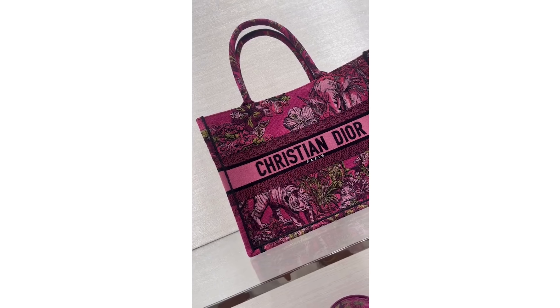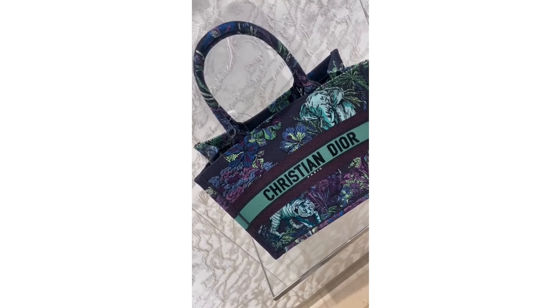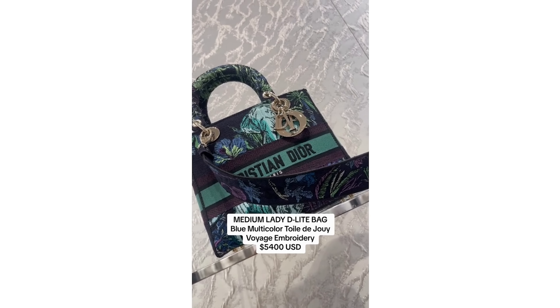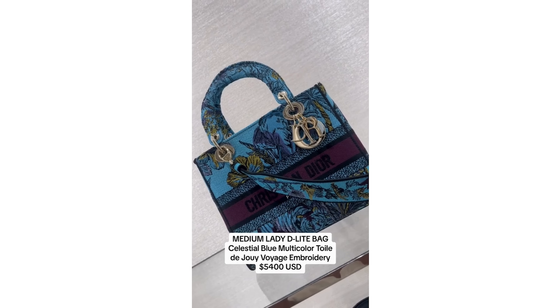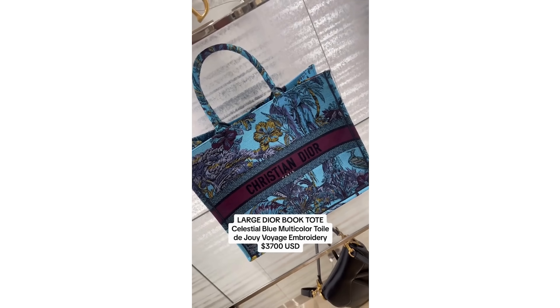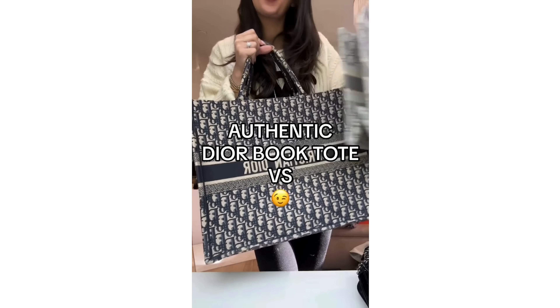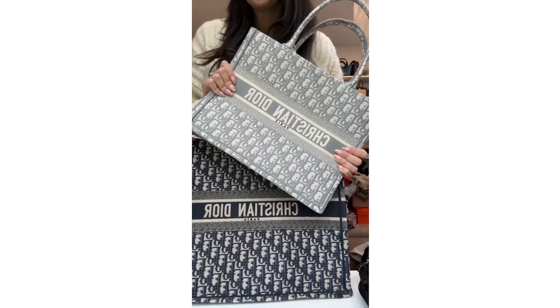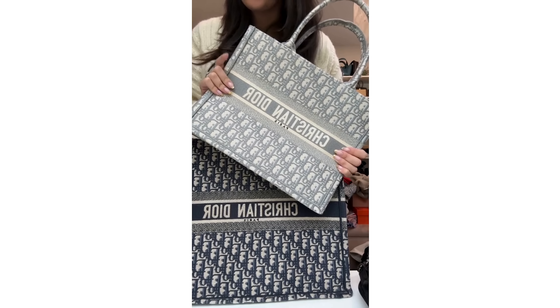In this video I will show you the best and worst designer bag trends in 2024 — what are the most popular designer bags, what is in or out this season. I will also give you my personal opinion on which ones to buy and which ones to avoid.